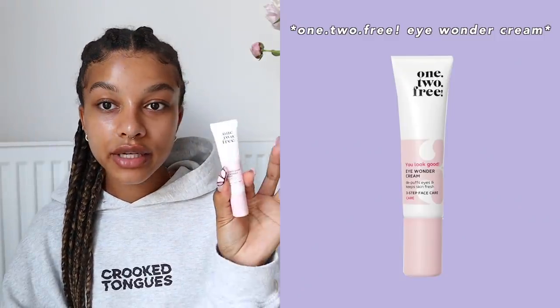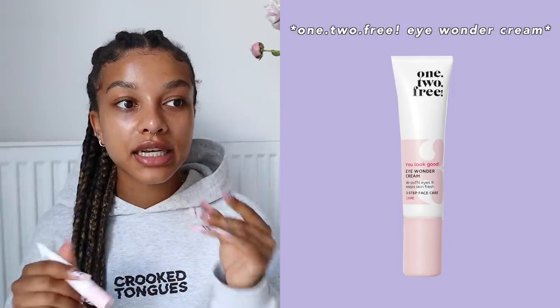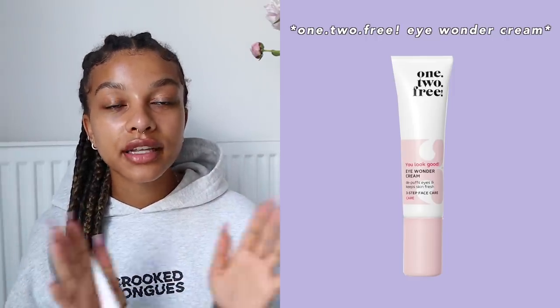After toner I go in with an eye cream. I recently picked up the One Two Free Eye Wonder Cream and I really like it — it's a little bit sticky, a little goes a long way, and I just dab it underneath my eyes. It's very moisturizing. I wouldn't say you have to get this specifically — most moisturizing eye creams work really well for me anyway.